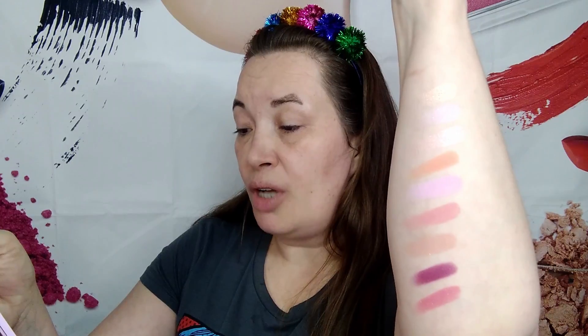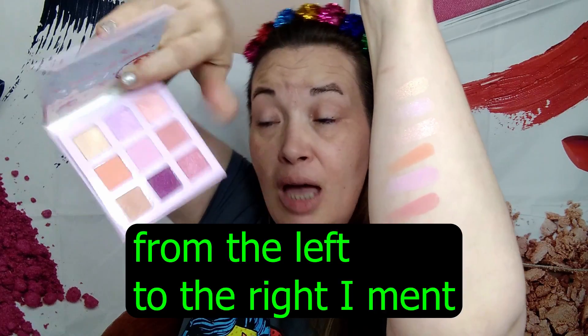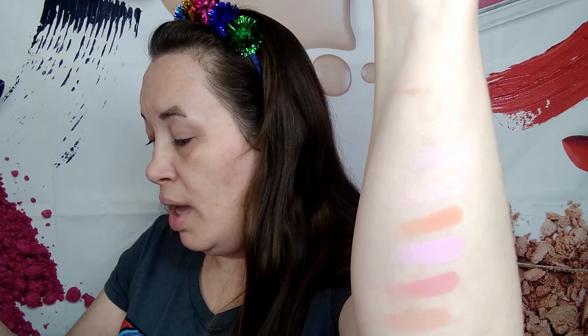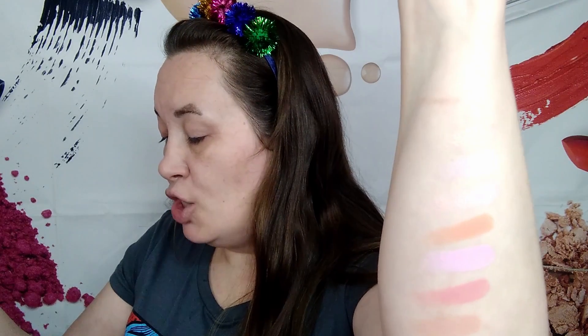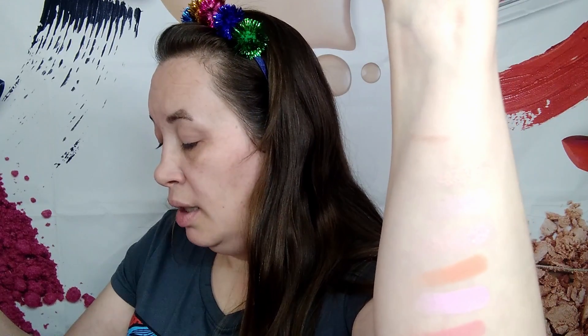Here are all the lovely shades I get to choose from today. I went ahead and swatched them for you, going from the top right to the left, then down. The shades are: Fuzzy Mittens, Cuddle Weather, Winter Full, Ice Skates, Burr Baby, Snow Globe, On Chill, Snow Wear, and Igloo Blues. You get six shimmers and three mattes.